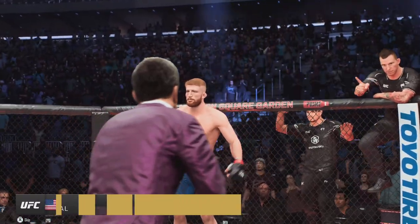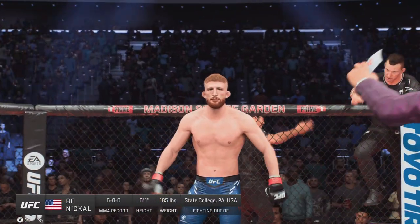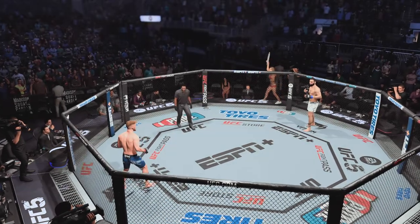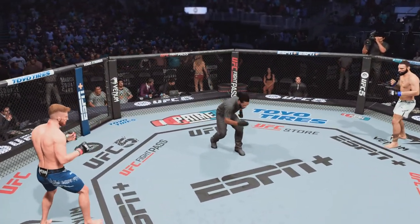And now, his opponent, fighting out of the red corner, Bo Nickel! Are you ready to fight? Ready. Let's go.